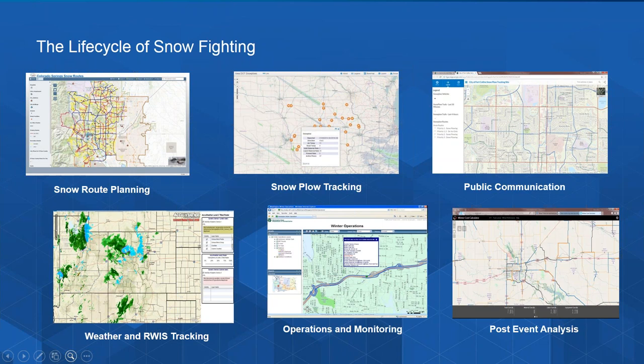The next step in the lifecycle is communicating with the public. The public wants to know what has been plowed and what hasn't. They often want to register complaints or place requests for service. Being able to effectively communicate your progress through an easy-to-understand map interface is an important component of building trust and confidence. Finally, with business intelligence tools like ESRI's Insights, you can analyze your performance and understand how you can improve in future events. Several DOTs have reported significant savings by analyzing past performance, completing the cycle with feedback into next year's planning process.